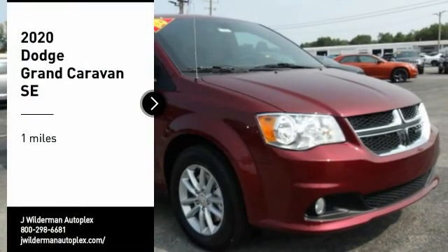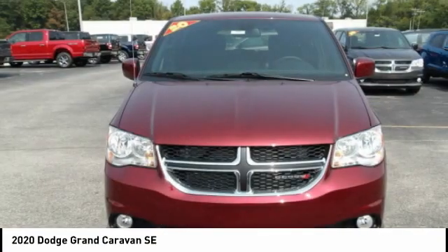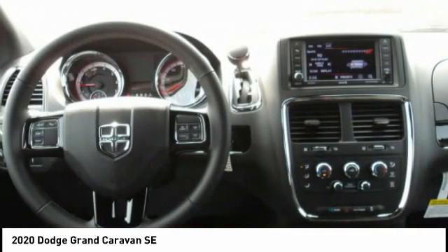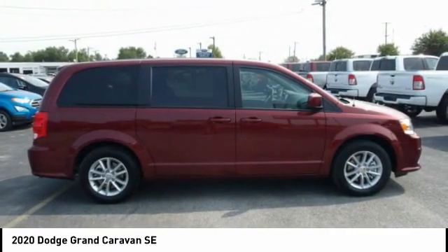Take a ride in the 2020 Grand Caravan. The Dodge Grand Caravan received the government's highest front and side crash rating of five stars. Its vast interior is widely praised, with an innovative seating arrangement, versatile cargo storage, and enough entertainment features to keep the kids entertained on road trips.